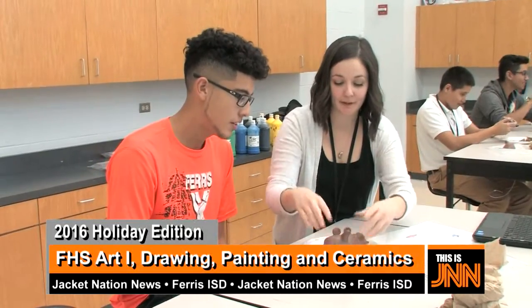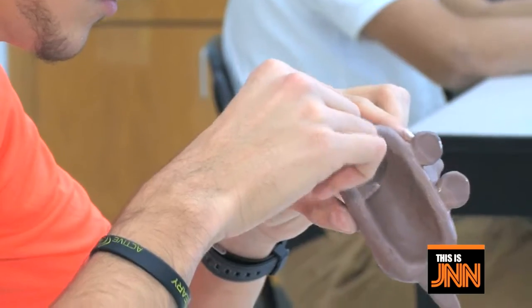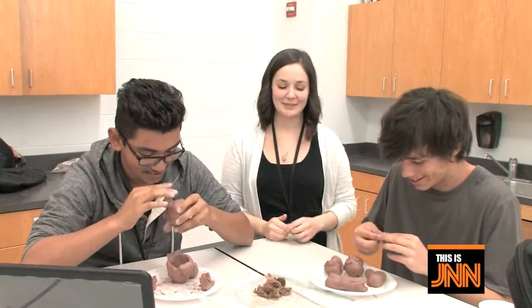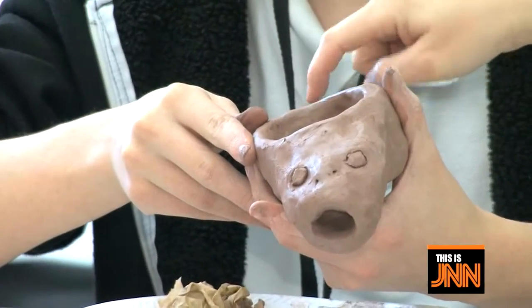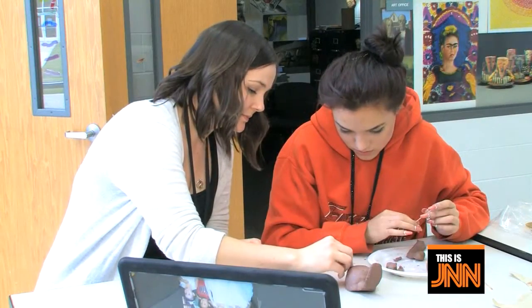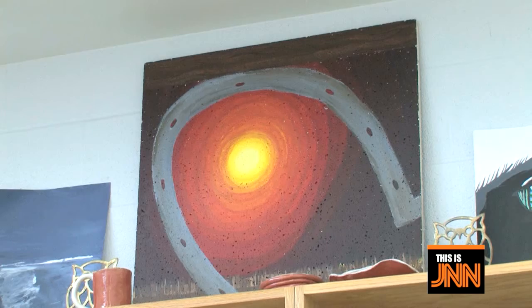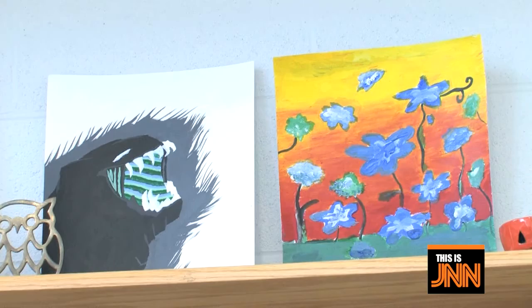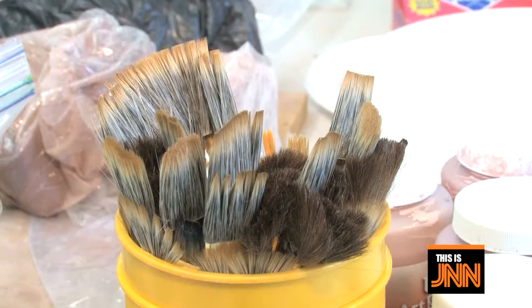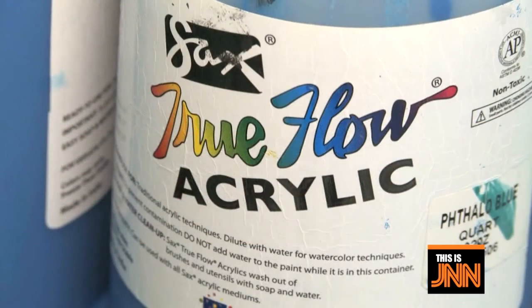The Art 1 course emphasizes basic art concepts and introduces students to the elements and principles of design. Students work with a variety of 2D and 3D media, such as drawing, painting, and ceramics. Art history and art careers are also studied. The Advanced Drawing course expands on Art 1 skills with an emphasis on drawing from life, such as still lives, portraits, and landscapes. Students experiment with style and technique in a variety of media, including pastels, charcoal, and watercolor. Advanced Painting introduces students to an in-depth study of painting techniques using acrylics, oils, and watercolor.